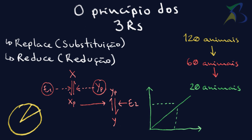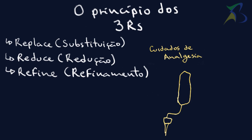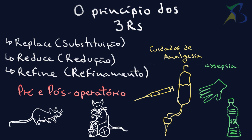The third R comes from Refine, which is the refinement of techniques with the objective of minimizing pain and suffering in animal experimentation. These procedures include care for analgesia and asepsis in the preoperative and postoperative periods.